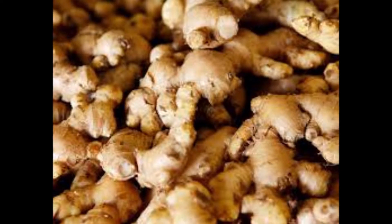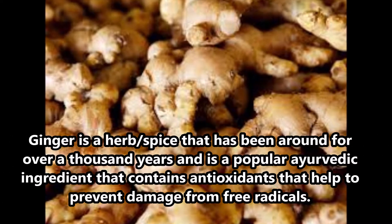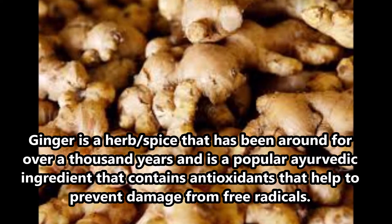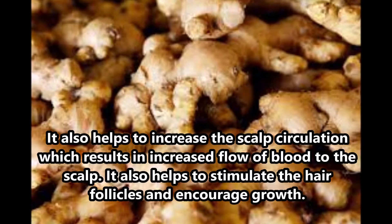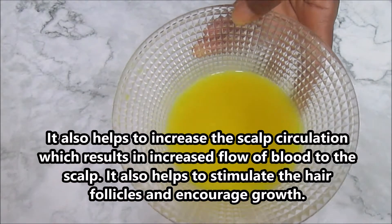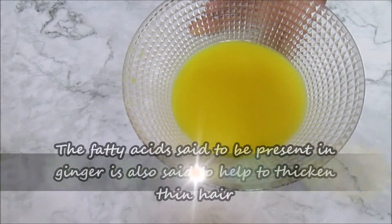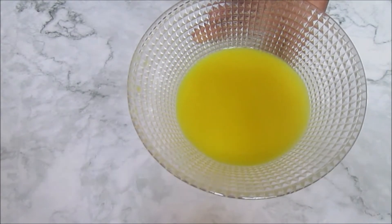Ginger is a spice that has been around for thousands of years. It's a popular Ayurvedic ingredient that contains antioxidants that help to prevent hair damage from free radicals. It is also said to help increase scalp circulation, which results in increased blood flow to the scalp and to the hair follicles. The fatty acids are also said to help thicken the hair.